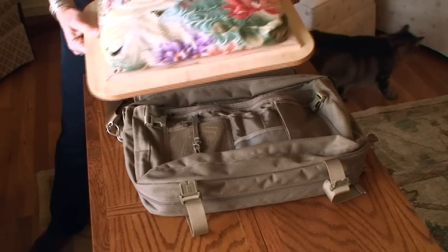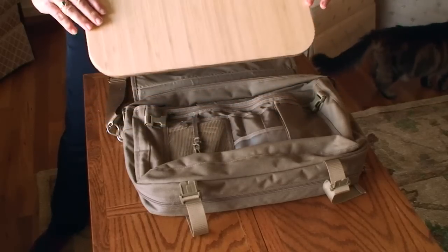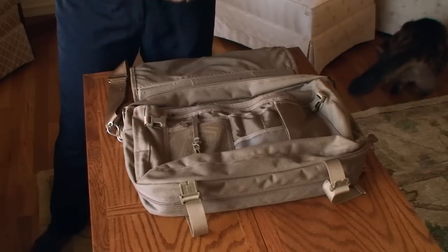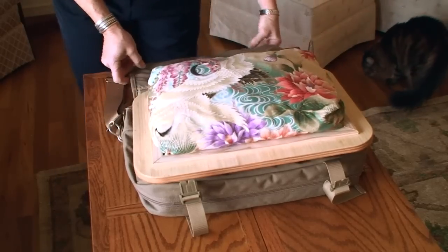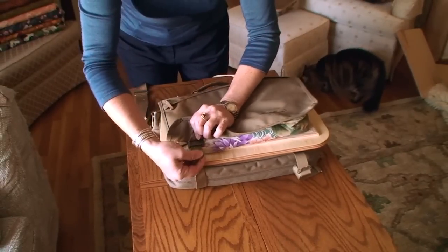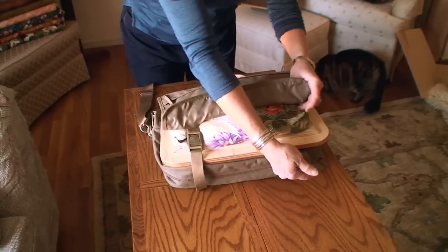One of the nice things about my standard small lap desk is that it's portable. You can take it with you with your laptop computer and your satchel — it fits right in the bag. You can take it to meetings, take it on the bus, take it on the train.